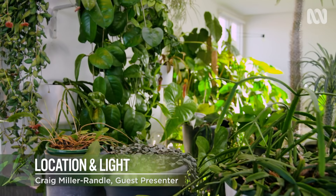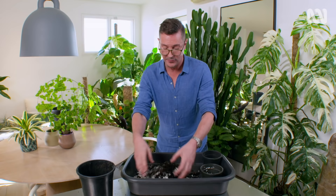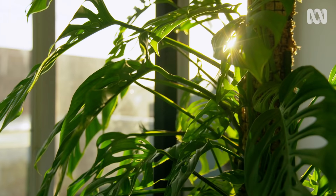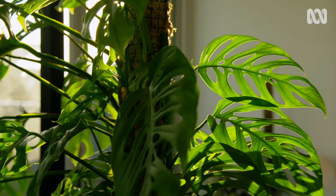Hey everybody, welcome back to my place where we're delving into the sometimes frustrating but mostly incredibly rewarding world of indoor gardening. Last time we started from the ground up by talking about potting media and containers. Today we're talking about the essential ingredient for happy plants, and that's light.